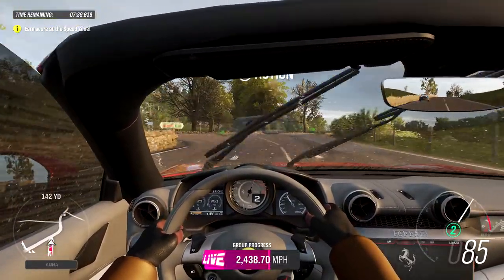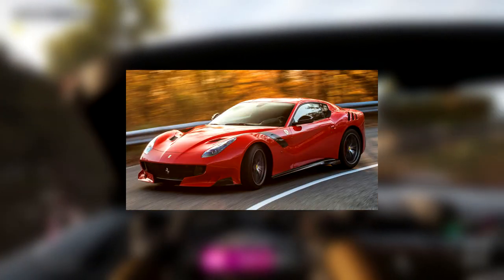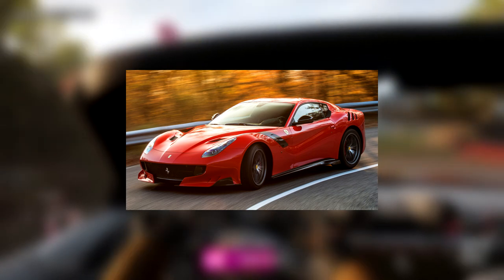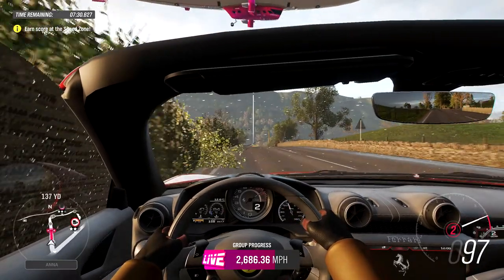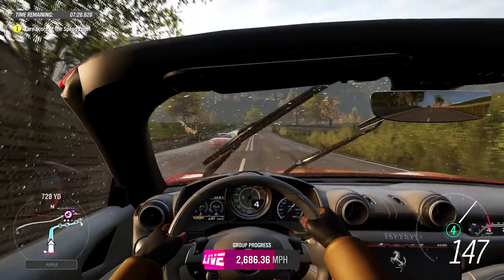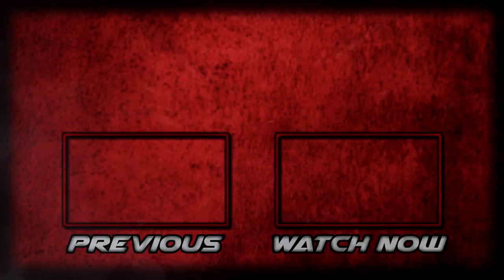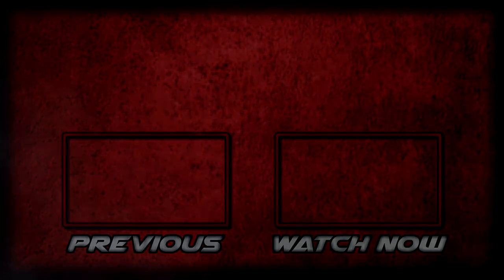The Ferrari Portofino is a cool car, but I'd rather go to the auction house and pick up a Ferrari F12 TDF — you get a better sounding V12, a car that looks better, goes faster, and handles better. That's the end of the video; please like and subscribe if you haven't already. Have a nice day — I'll see you next time.